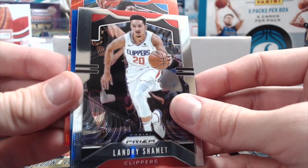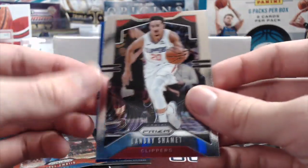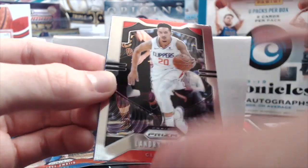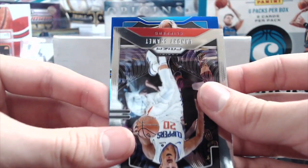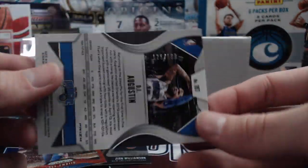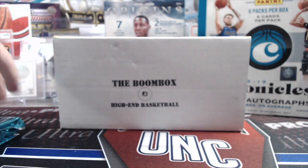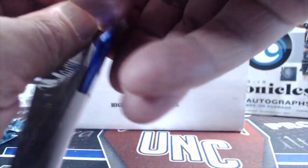Joel Embiid Ruby Wave — that's not terrible. And then this one's going to be our numbered one. Some Magic — I don't think the Magic have any rookies. DJ Augustine. So nothing too crazy, but that Zion is pretty nice. It's numbered out of 199. Last time I saw the Zion Luck of the Lottery, it was under ten dollars — like eight or nine bucks. The silver one we got last time was worth around 40, so still not a bad card.